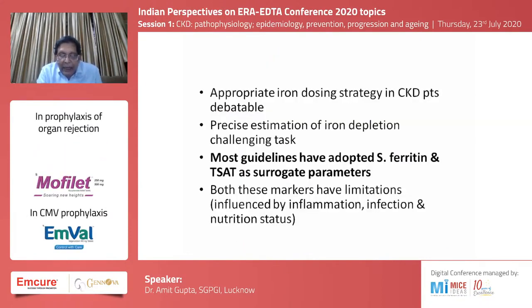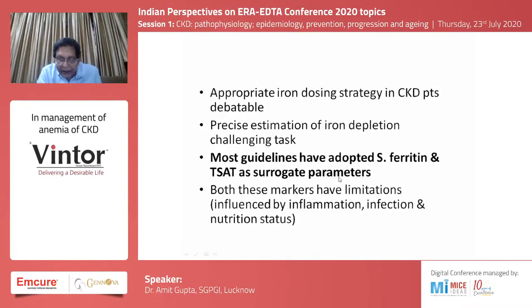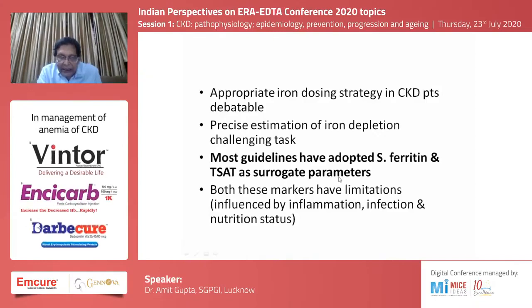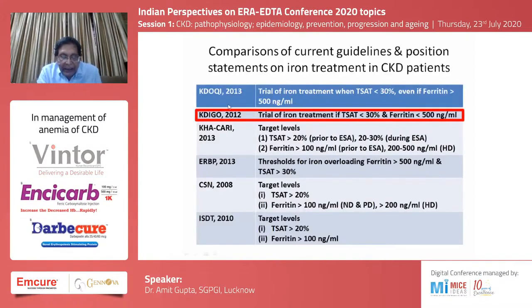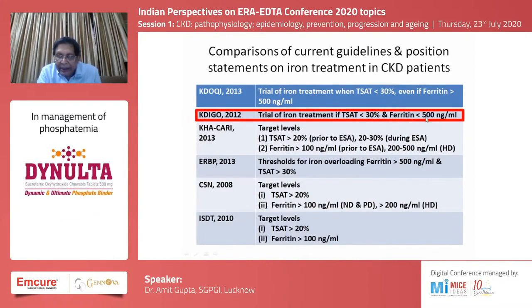The appropriate iron dosing strategy is still debatable. Most guidelines have adopted serum ferritin and transferrin saturation (TSAT) as surrogate parameters, though both markers have limitations. The KDIGO 2012 guidelines stated that iron treatment should be given if TSAT is less than 30 percent and ferritin is less than 500 nanograms per ml.